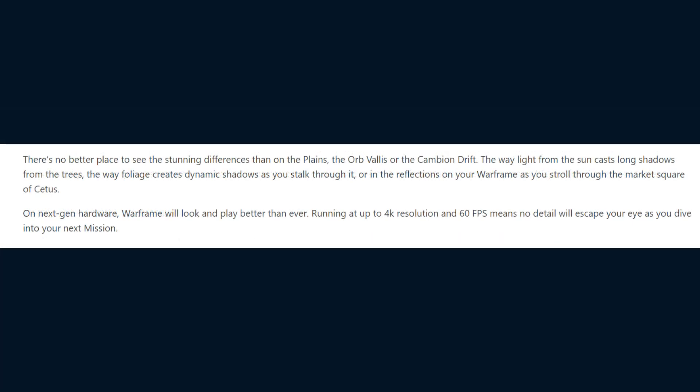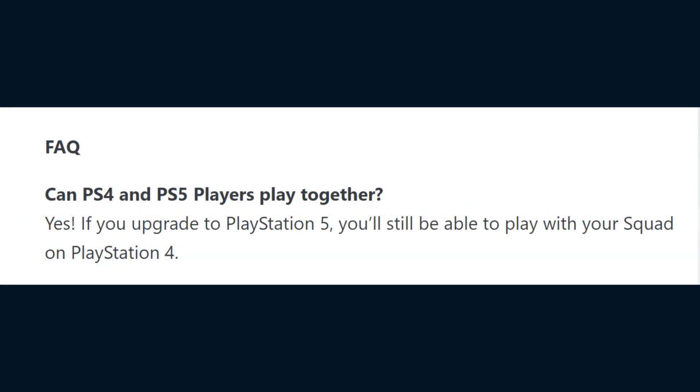Digital Extremes also shared the following information via a Q&A in relation to the PS5 release of the game. Can PS4 and PS5 players play together? Yes — if you upgrade to PlayStation 5 you will still be able to play with your squad on PlayStation 4. So PlayStation players enjoy a bit of cross-play.